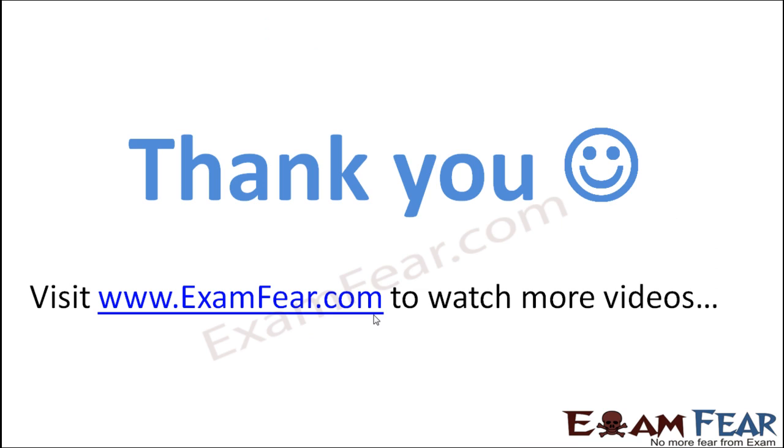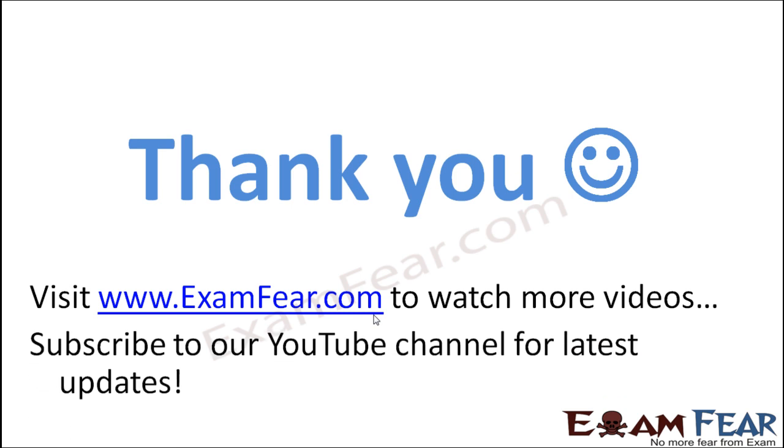Thank you. Please visit examfear.com to watch more educational videos. Please do not forget to like and subscribe to our YouTube channel for latest updates. Thank you once again.